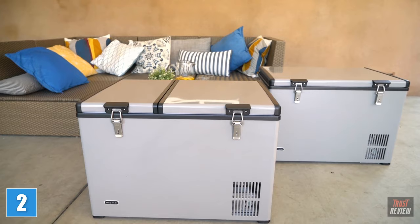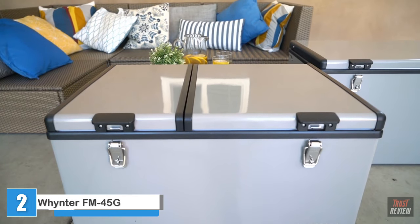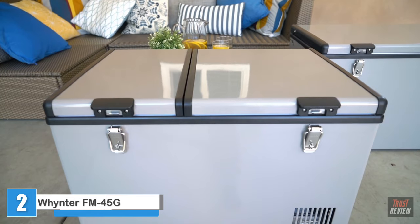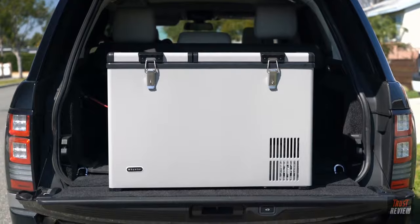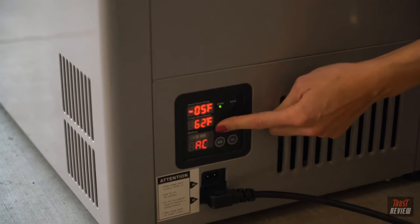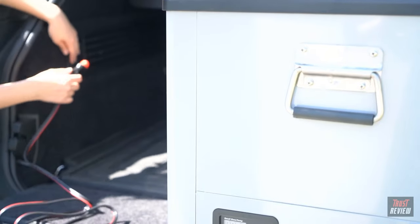Whether for wilderness trips, hunting expeditions or tailgating, the Winter portable freezers are perfect to keep food and drinks fresh on the go. Its highly efficient compressor cooling system is easily powered by a standard AC 110 volt outlet or a DC 12 volt power source such as a car battery.